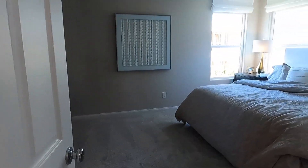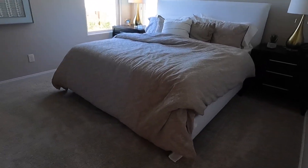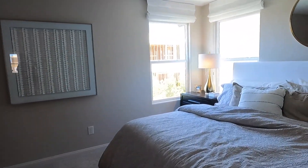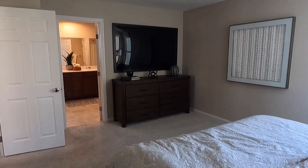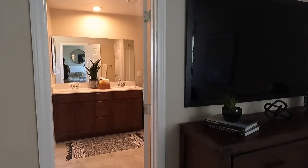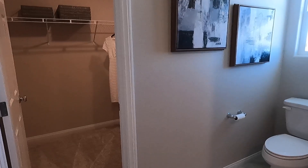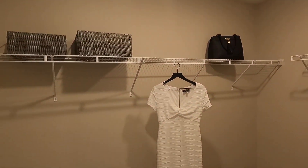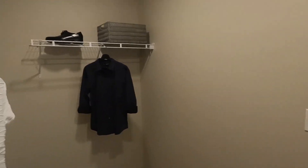And then the master — damn, I like this one. Look at how huge this room is. And what I like about this room too is it's kind of away from the other bedrooms, so you get your privacy. Right here into a nice closet — lots of space in here.